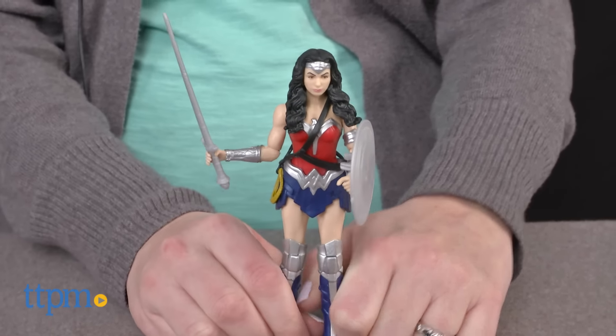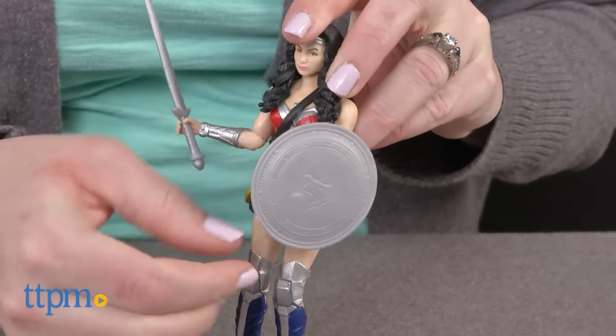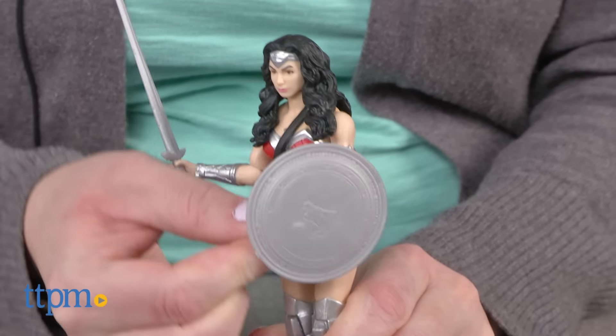If you're a Wonder Woman fan, this action figure is for you. The figure's poseability allows kids to play out action-packed scenes from the movie, but they'll also enjoy making up their own superhero storylines.